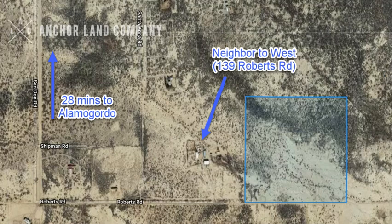This property is about 28 minutes from Alamogordo. Please note that the driving directions are in the listing and at the front of the neighbor's property at 139 Roberts. So you can see the property line to the east of those neighbors — keep that in mind if you head out there to look at it.